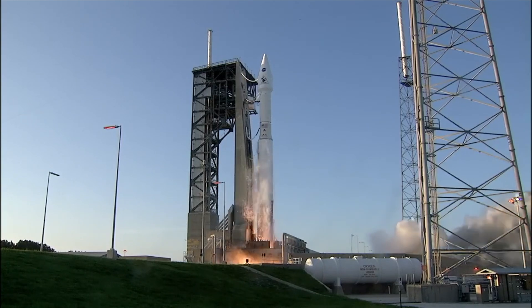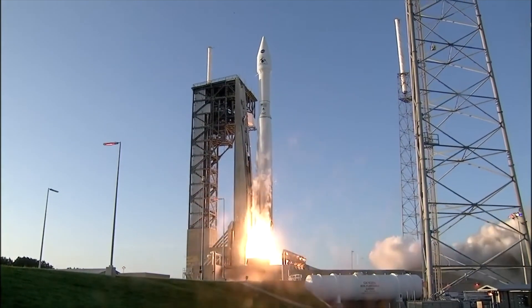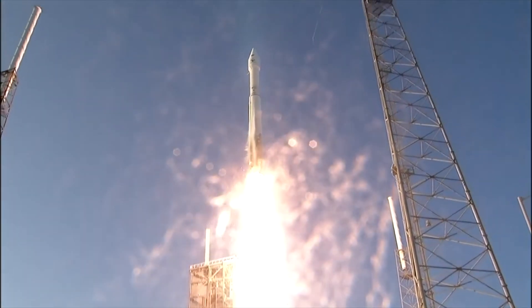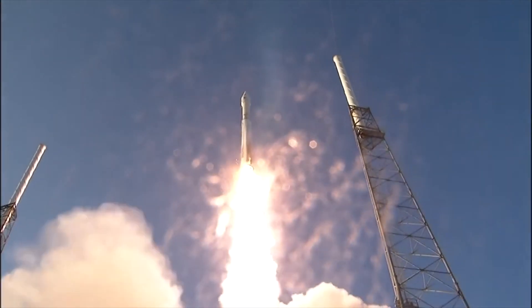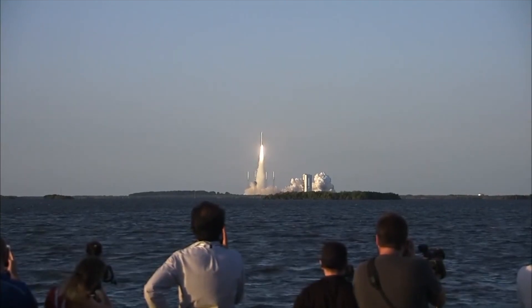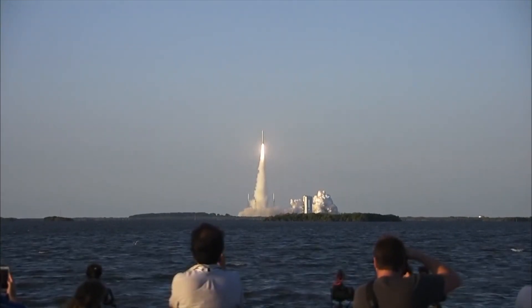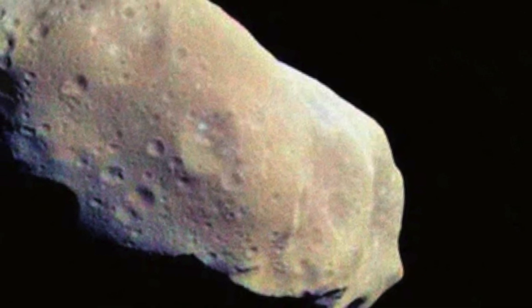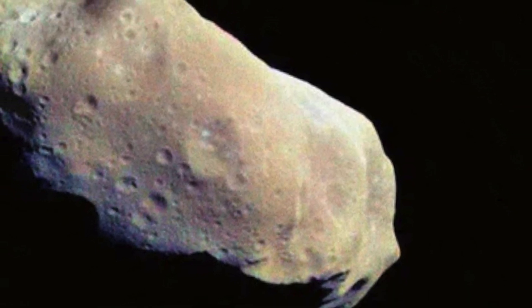It was 2016 when the OSIRIS-REx mission launched from the Kennedy Space Center. It will complete its second mission, OSIRIS-APEX, in 2029. By then, NASA may think up something else for the little spacecraft to do.